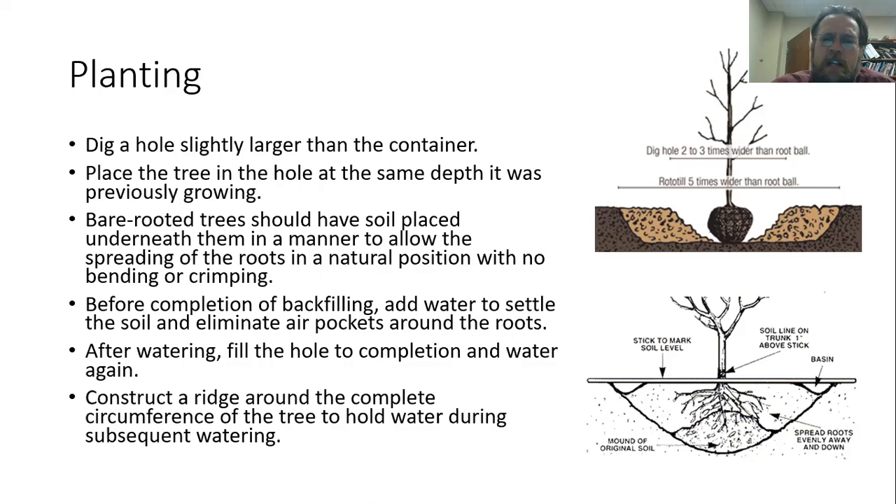It's a good idea to keep a ridge around the circumference of the tree. That's going to allow you to hold water in where those roots are and make sure you're effectively watering the tree, particularly through that first year when it's most prone to having problems reaching water in the soil.